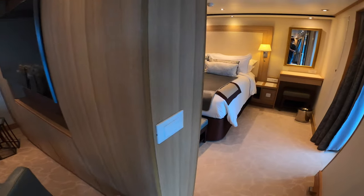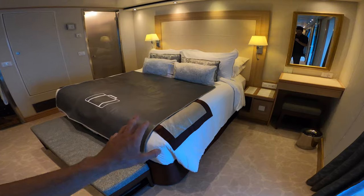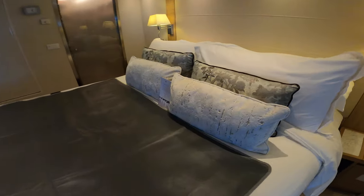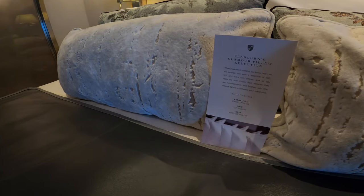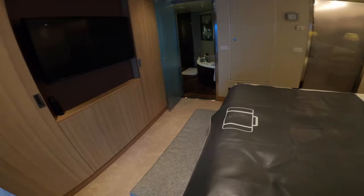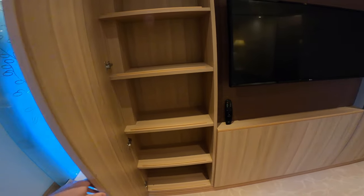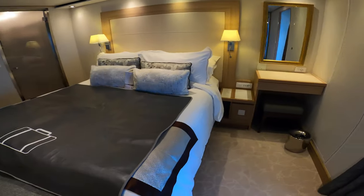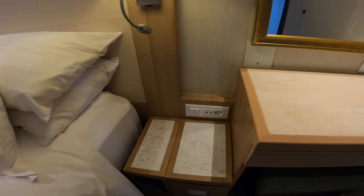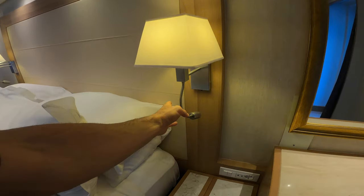They have a full entertainment and information system on the TV. There are live orchids, and in the master bedroom you'll find a king bed with fancy duvets — very comfortable beds with a whole set of pillows including extra firm, firm, and soft options. There's another flat screen TV in the bedroom and some extra storage space, a vanity table with USB ports, a leather headboard, side lamps, and reading lights.